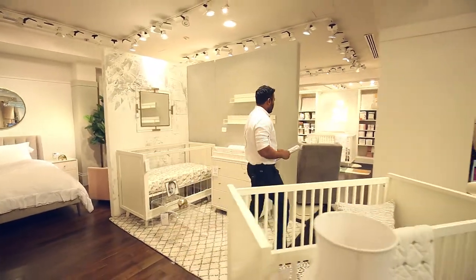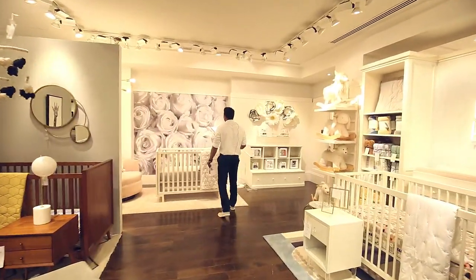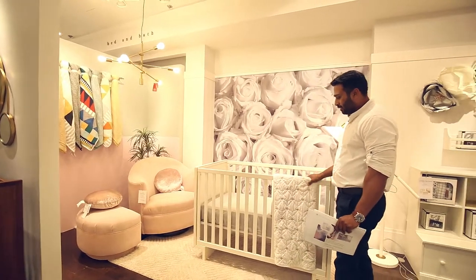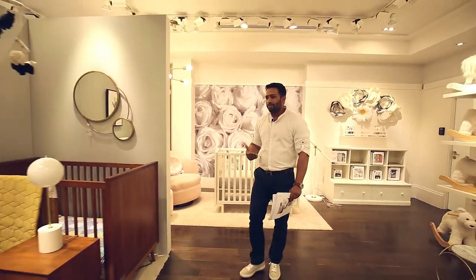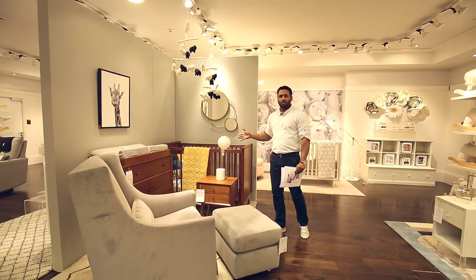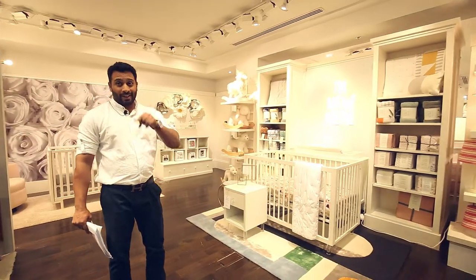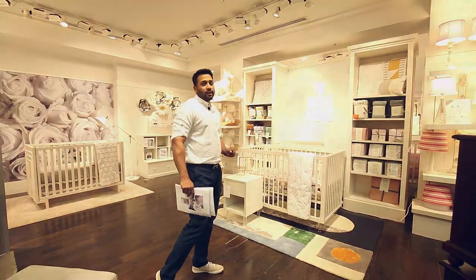Coming to the modern baby section, we have our old flower wallpaper back on the wall. We have done some changes, and if you see, this art deco crib is coming back. There will be some new cribs also coming which the brand team has not yet arrived in our markets, but we have our old West Ham art deco crib here and we have our Monroe crib back. These are all presented with new crib fitted sheets and accessories.